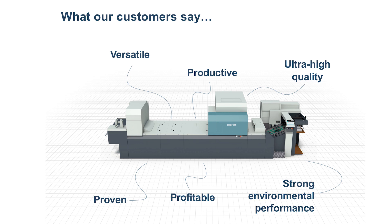In one word, how are customers describing the Jet Press? There are six key words customers use: versatility and productivity, ultra high quality, strong environmental performance, and profitable and proven technologies. Everything is very special and very helpful for customers' business.